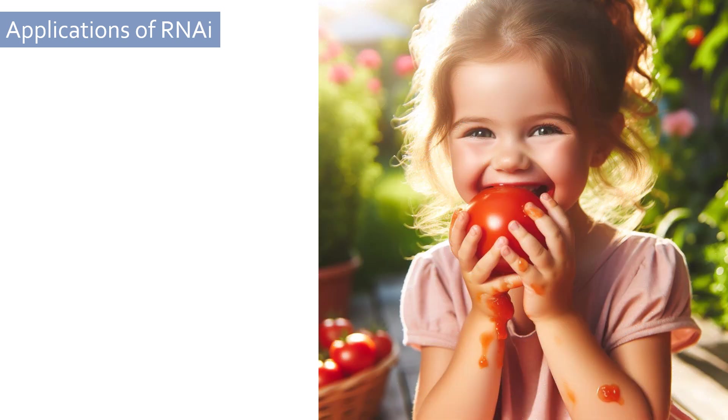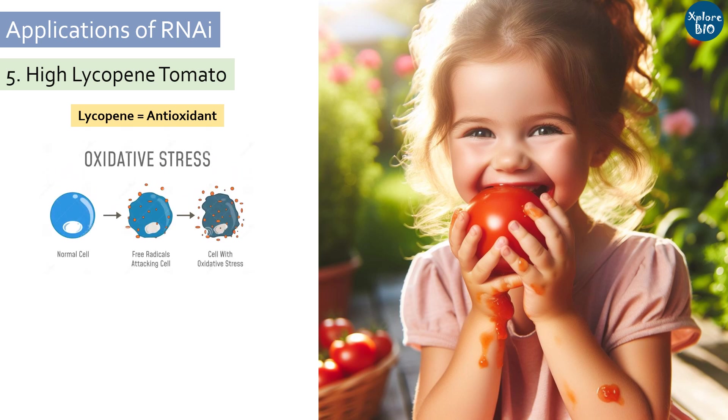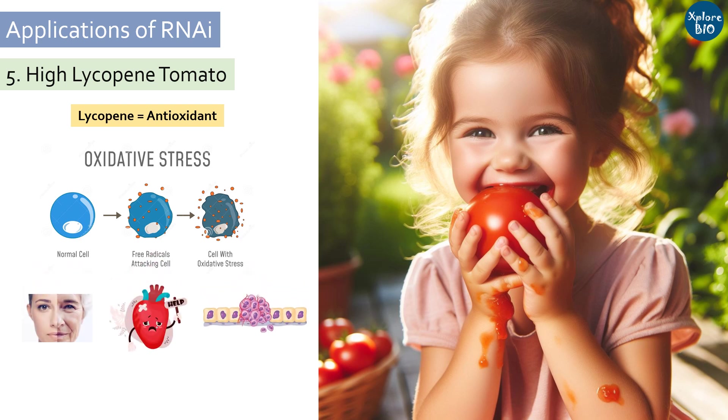Tomatoes are a rich source of lycopene, a carotenoid well known for its antioxidant potential. It prevents oxidative damage in our body resulting from metabolism and stress, which is linked to aging, heart diseases, and certain kinds of cancers. Suppressing the expression of the lycopene cyclase gene in tomato fruits has proved to be an effective way to enhance the lycopene content. This is another example where a metabolic pathway was engineered using RNAi to develop superior tomatoes.